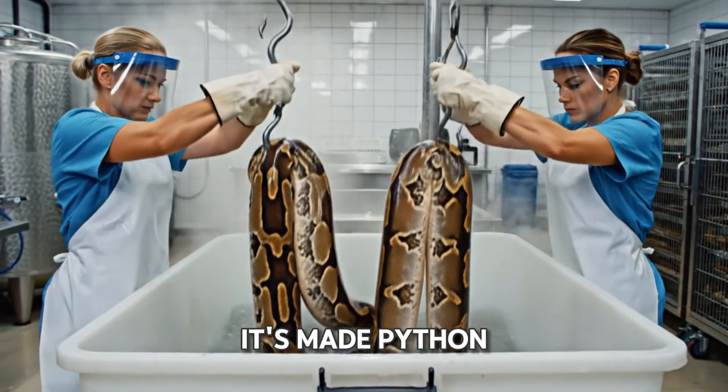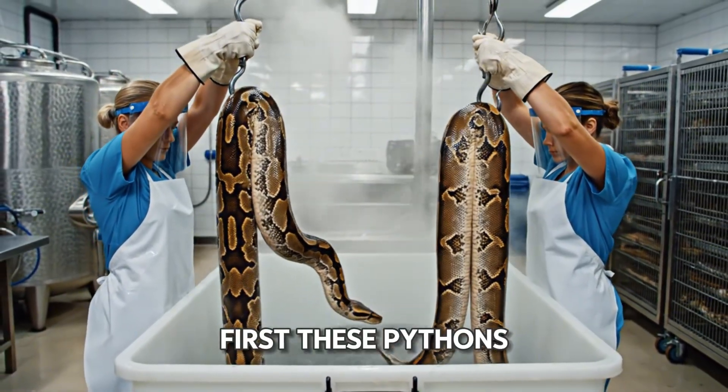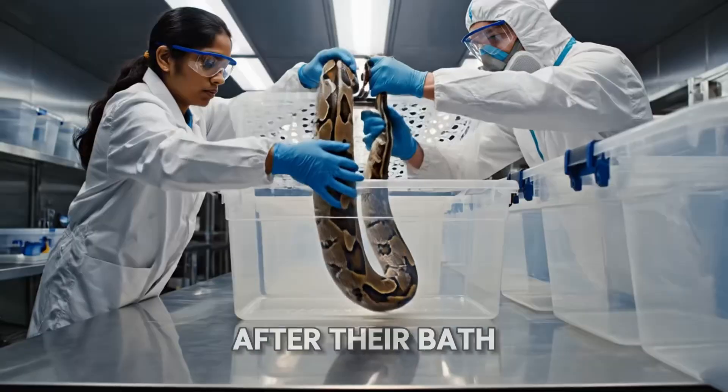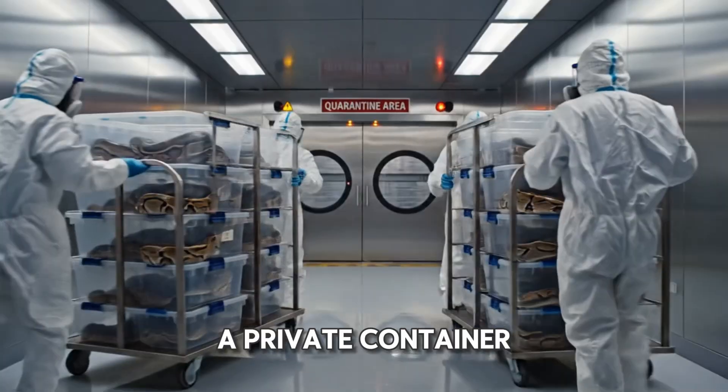Welcome to How It's Made, Python Edition. First, these pythons get a hot bath to relax them for the journey. After their bath, each python gets a private container.